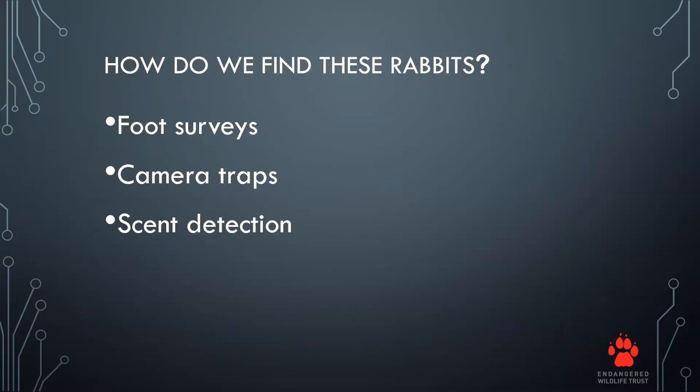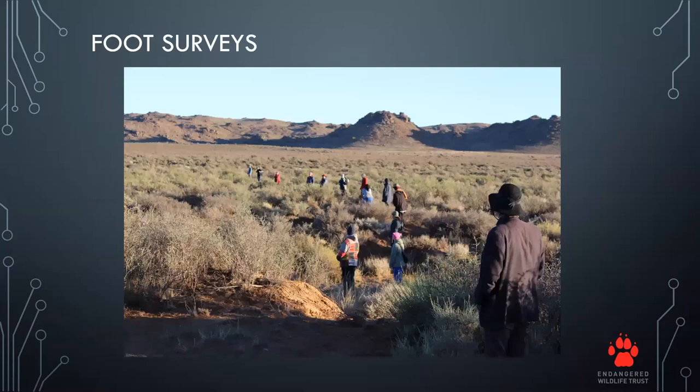So how do we find these rabbits? The methods used historically were foot surveys, camera traps, and now we're trialing scent detection as an alternative. Foot surveys entail up to 20 people walking in a line through the field, making noise to flush the riverine rabbit and record sightings. The problems are logistical — keeping 20 people in one line is difficult, costs are high, and in one survey a volunteer was unsure whether they saw a riverine rabbit because their knowledge of the species wasn't sufficient.